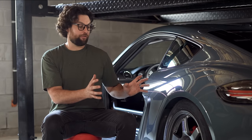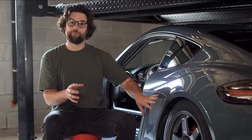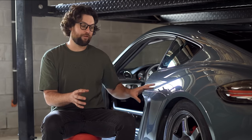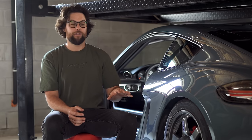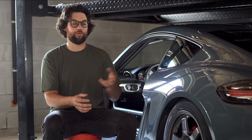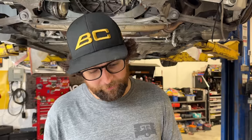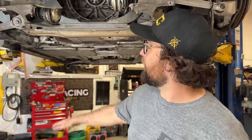We decided not to redesign the entire rear suspension geometry. Instead, we went with SPL Parts — basically replacement parts that replace everything with heim joints and give about an inch of adjustment on every aspect. That way we can have the alignment we want, adjust the anti-squat, the toe, and some of the roll center — and that's really all we're going to do.